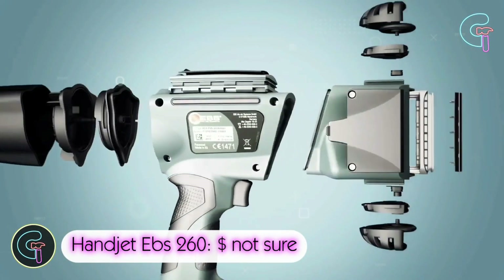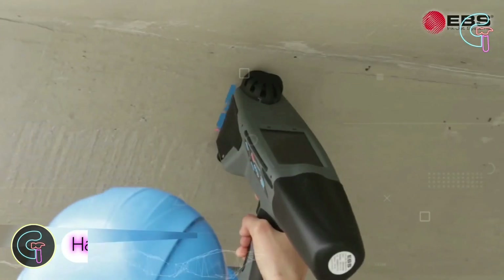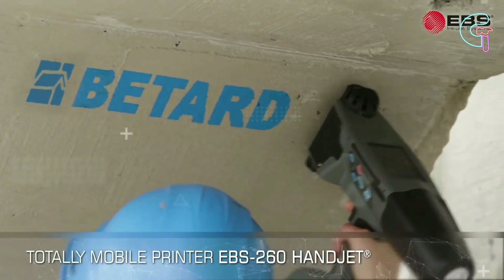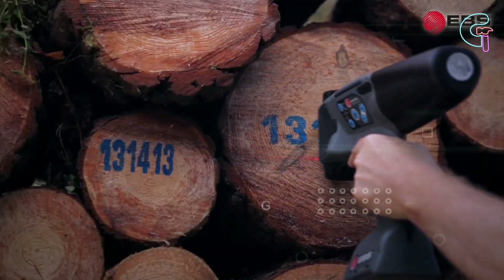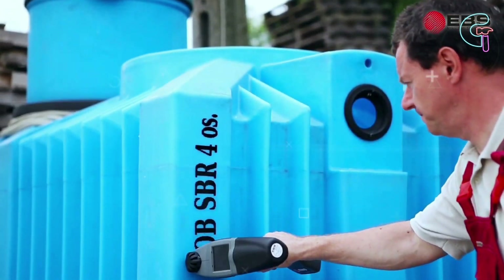Handjet EBS 260. With the amazing Handjet EBS 260, you can print on a wide variety of materials, including wood, cement, plastic and more.